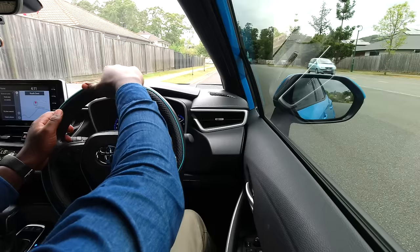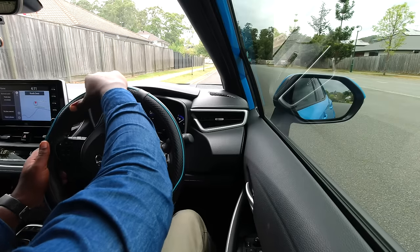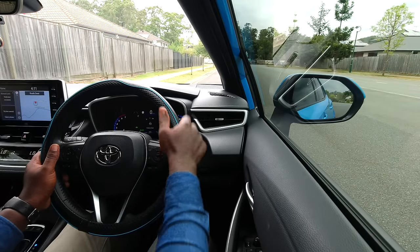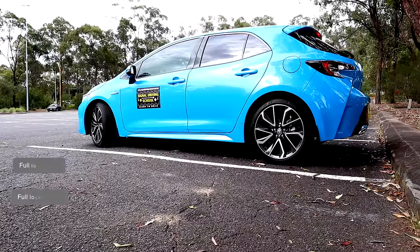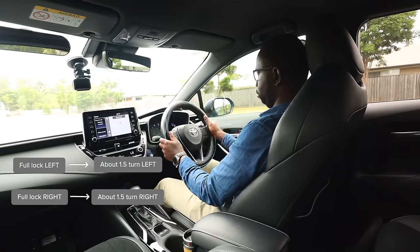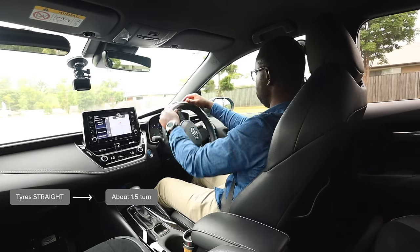To better understand steering wheel movement: a quarter turn, a half turn, a three-quarter turn, and a full turn — up to one and a half turns — takes the tires from straight to full lock. Full lock means turning the steering wheel all the way until it can no longer turn. To put the tires back to straight, we turn the steering wheel one and a half turns back to the left.